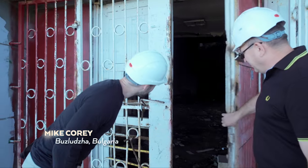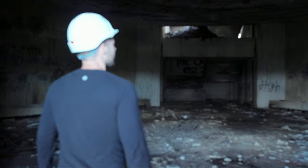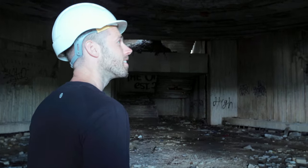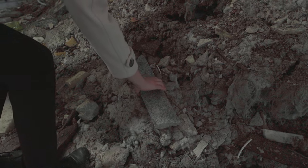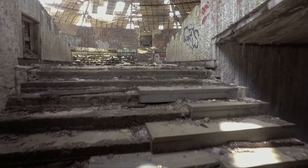Oh, wow. Here it is. It's seen better days, hasn't it? Definitely. It cost the equivalent of $35 million in today's money to build Buzlice. Since it was abandoned, the years, they haven't been kind.